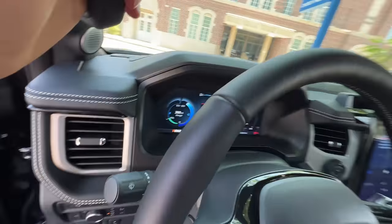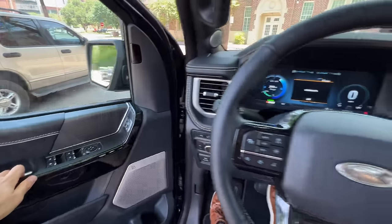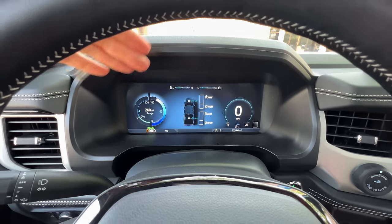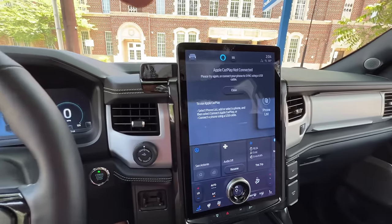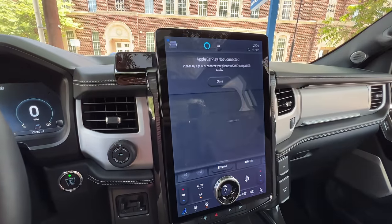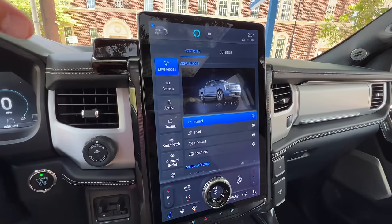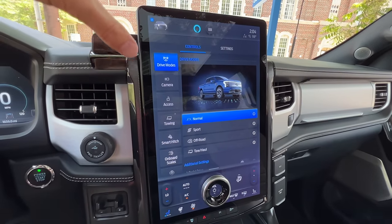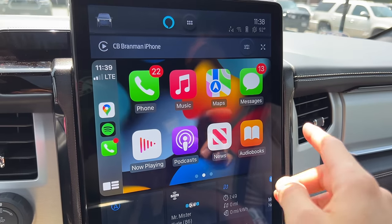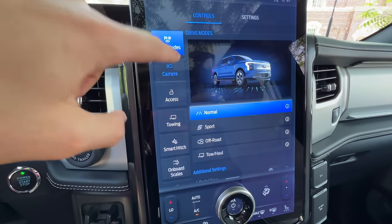Hopping up and in—again, a grab handle to make that easy. In the Platinum trim, you have a 12.3-inch digital gauge cluster, which is actually standard, and then a 15.5-inch touchscreen—that's an upgrade over the standard 12-inch touchscreen in a horizontal configuration in the Pro trim. This system works just like the Mach-E: super intuitive, with wireless Apple CarPlay and wireless Android Auto. All the truck's most useful features remain easy to access on the screen.